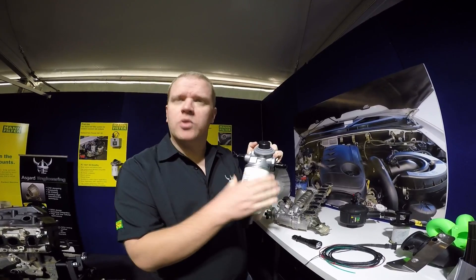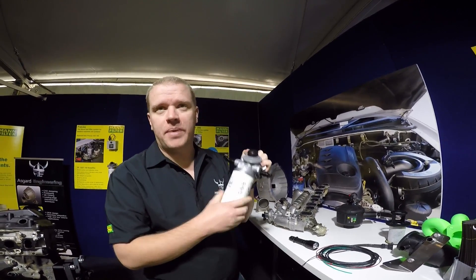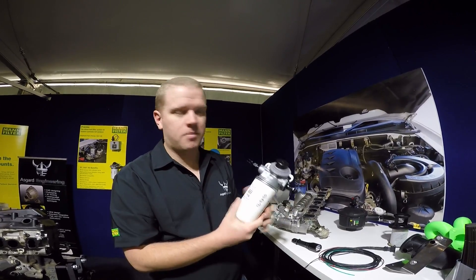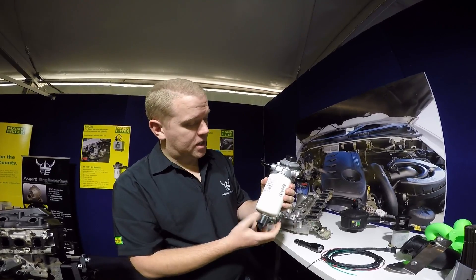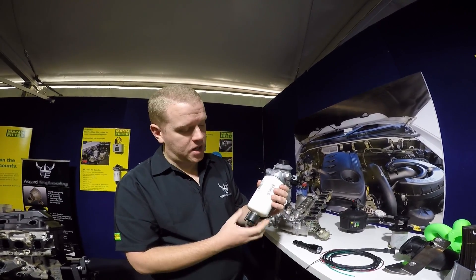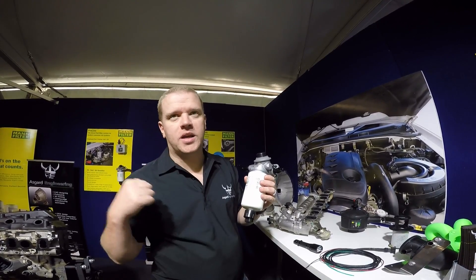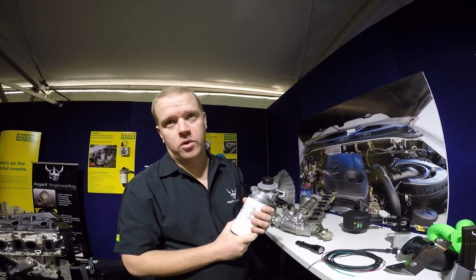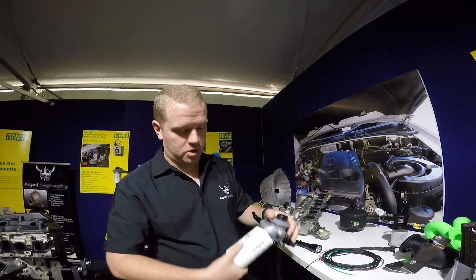We'll change this pre-filter element a little more frequently, but it's quite cheap to replace — about $35 for this element compared to the factory fuel filter. It's got high-tech dual-layer media, water protection, and a light in the cabin to indicate when you have water in the system. It's actually quite a high-tech system, all made in Germany.